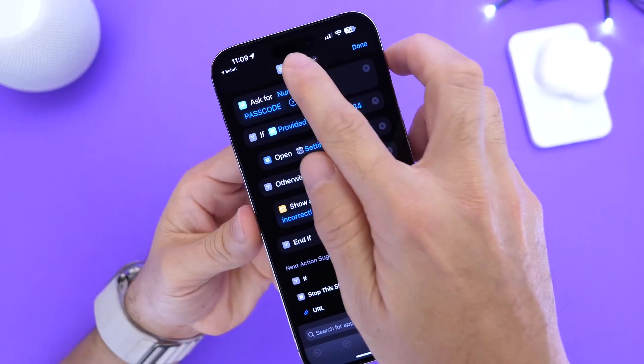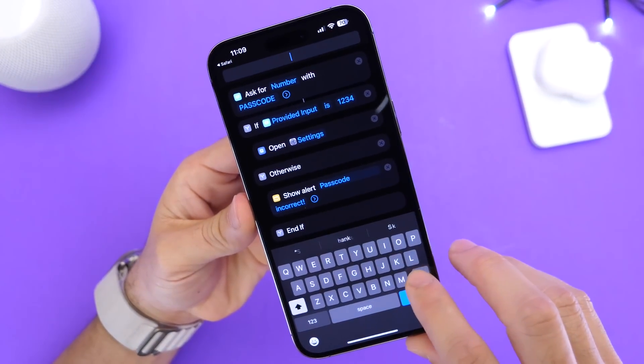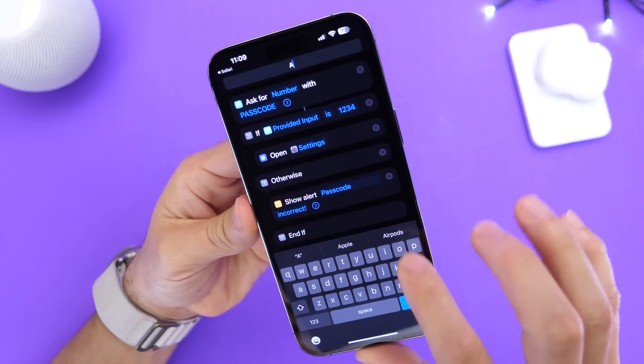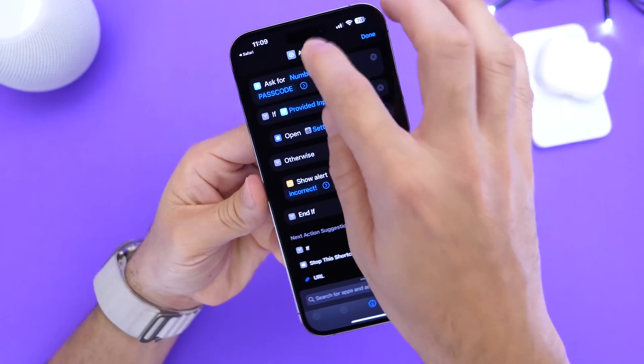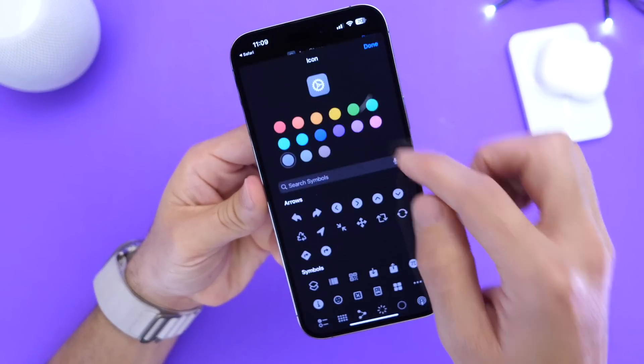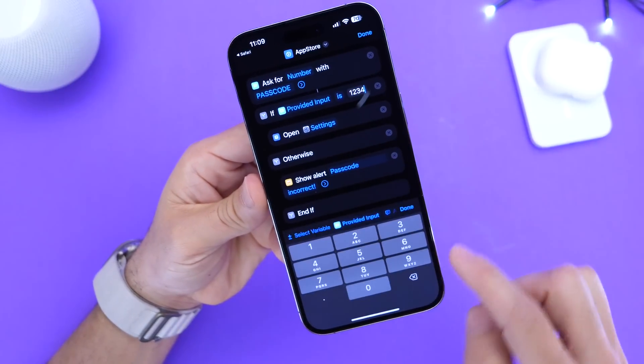You click on the three dots and then name it whatever you want. For example, I want to say 'App Store' — click done, and you can also change the icon if you choose to. You can change the icon color as well. The next thing you want to do is make sure you choose a passcode.